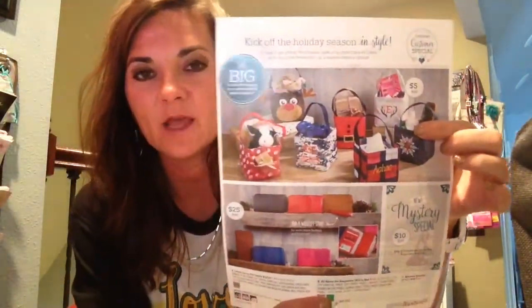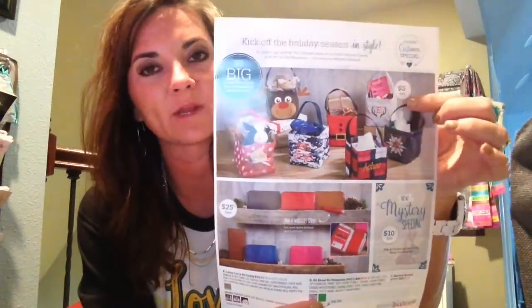So we have our cute little Carry-All Caddies. When you spend $35 you would be able to get them for $5.